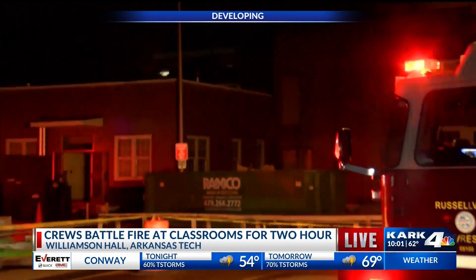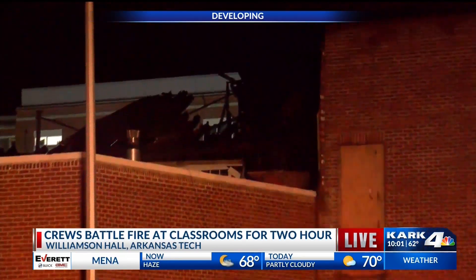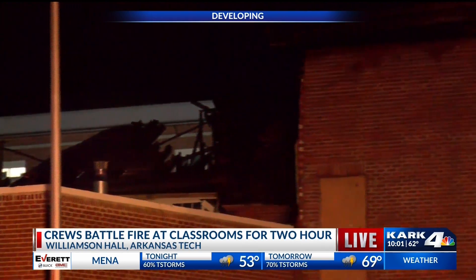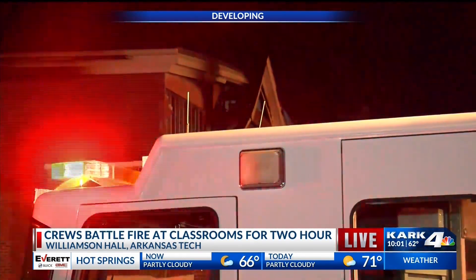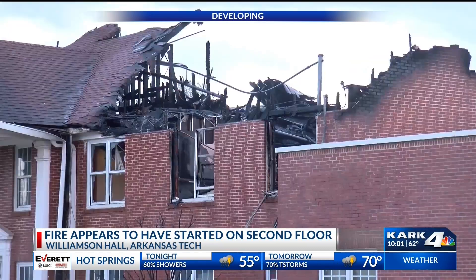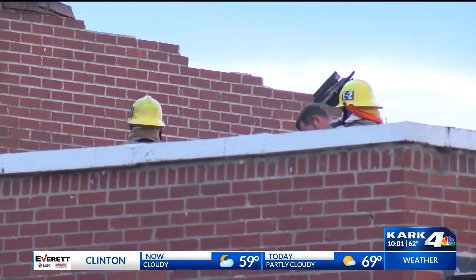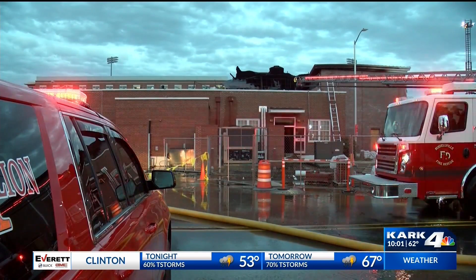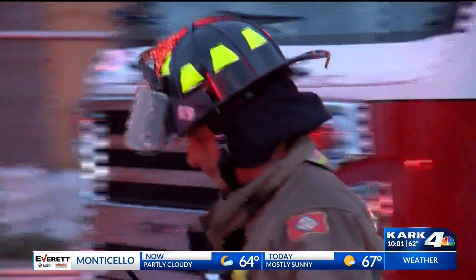I'm going to step out of the way. As you can see, fire crews are still at the scene investigating what could be the cause. We don't know yet what caused the fire. The good news here: no one was inside when the fire happened. This building is historic and was undergoing some renovations. It is a classroom building where classes are normally held, but no one was inside when this happened.